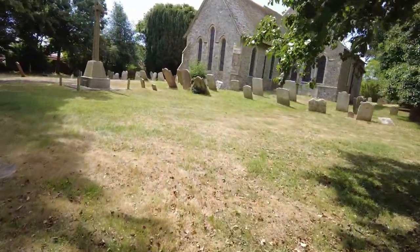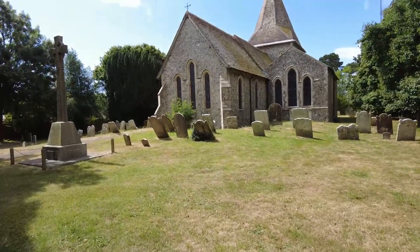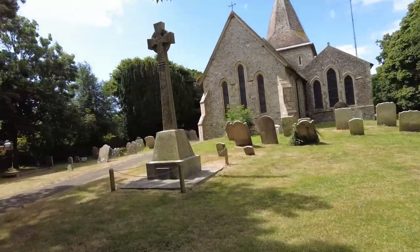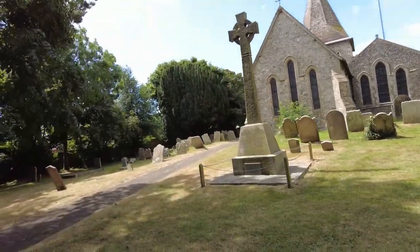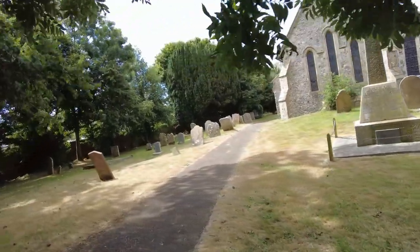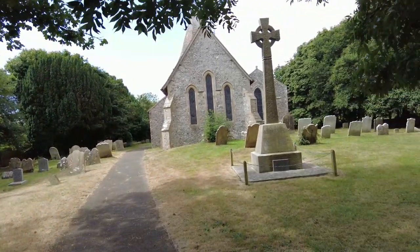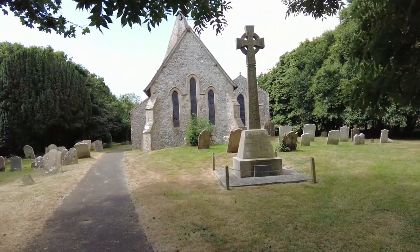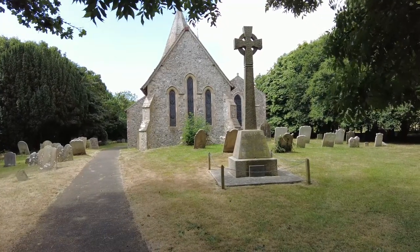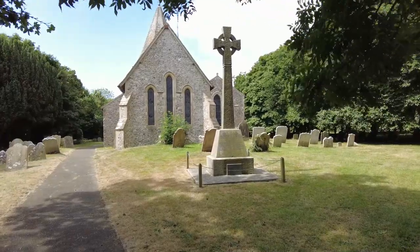So we'll end our video there. I do hope you enjoyed this brief look around this beautiful church — St Lawrence Church in Howham, near Folkestone. Thank you for joining me again today. Please join me on the next one, please like and subscribe, and I'll see you again. Goodbye.